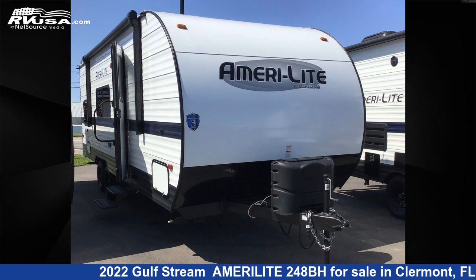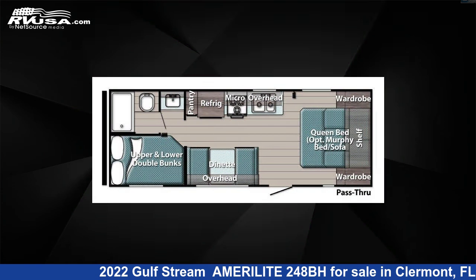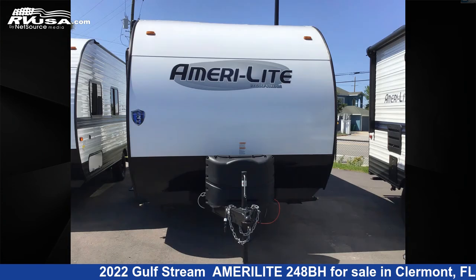This 2022 Gulfstream Amerolite 248BH is a travel trailer RV. It is located in Claremont, Florida 34711, and is offered for sale by Travel Camp of Claremont.